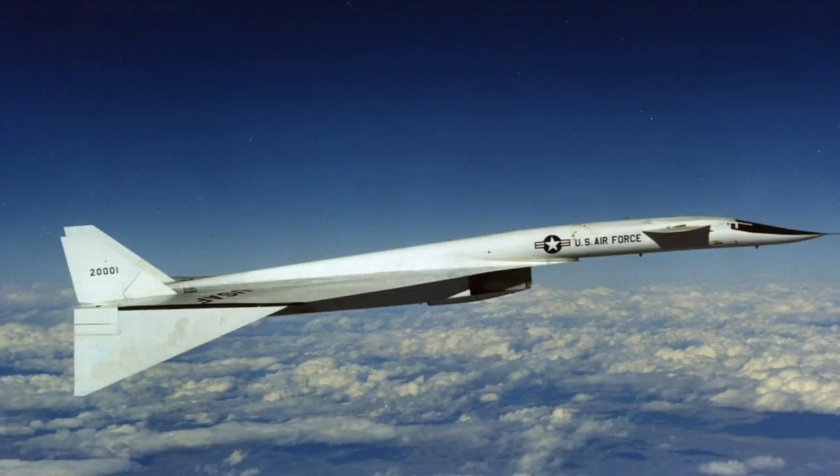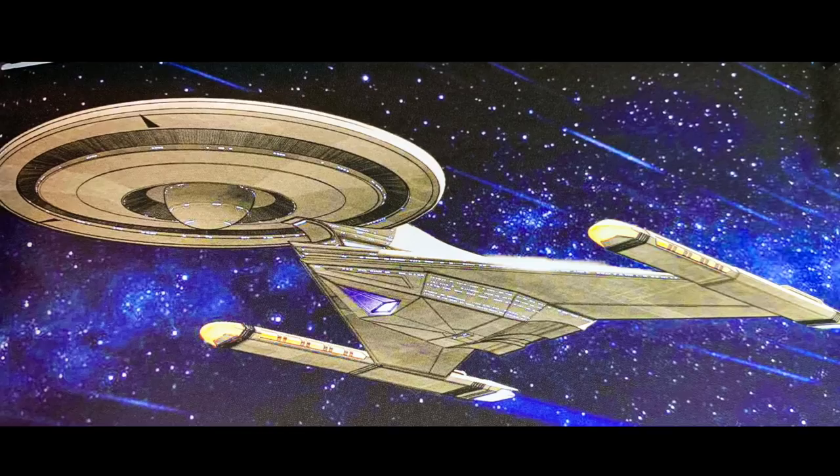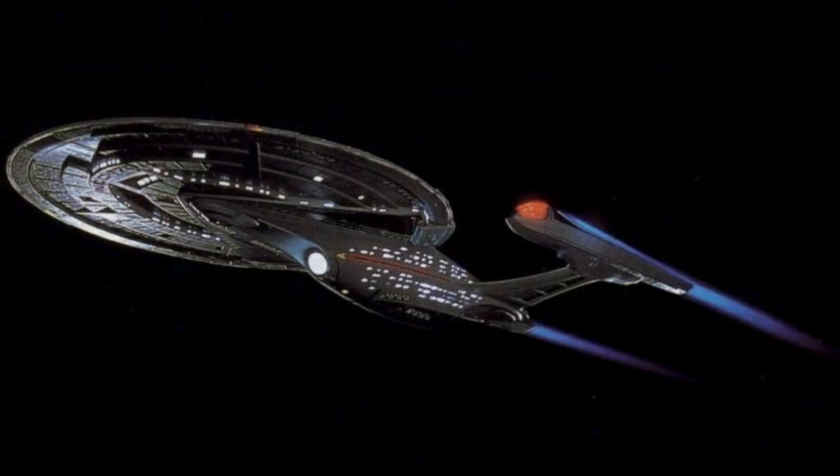There was experimentation with the main deflector dish as well. Early on, you can see a more traditional circular dish. Later, one concept has the dish recessed into the hull, somewhat similar to the Enterprise E, and another features bizarre collectors similar to the Enterprise D.